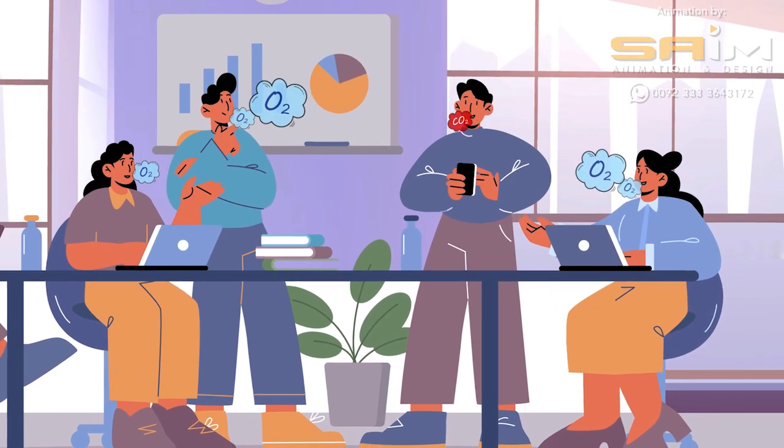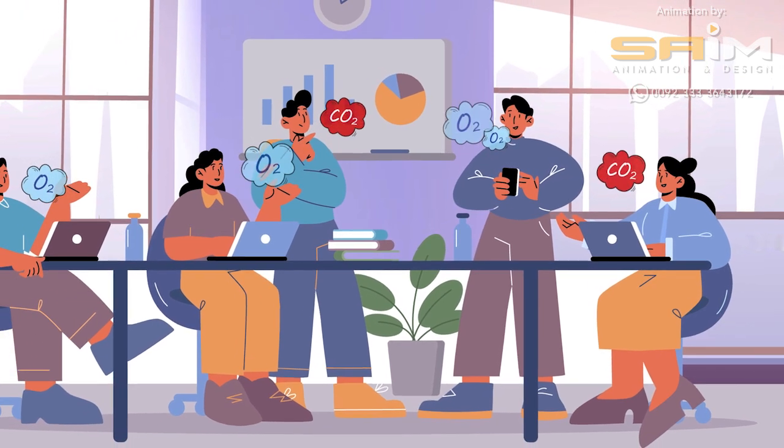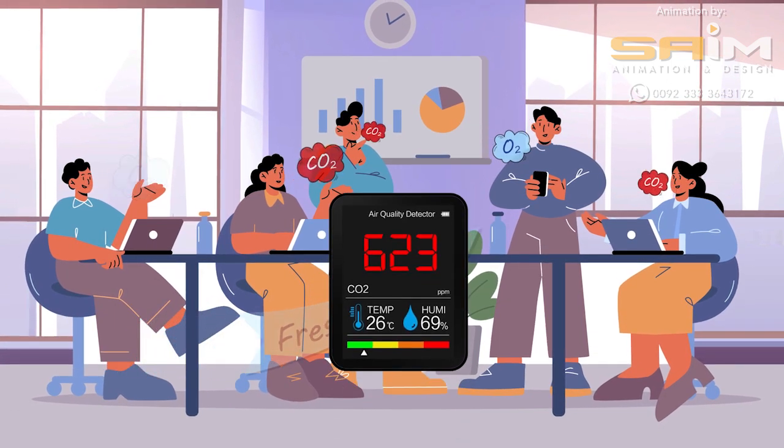Obviously, if you have a lot of people inhaling oxygen and exhaling CO2, and very little fresh air coming in, this is going to lead to elevated CO2 levels.